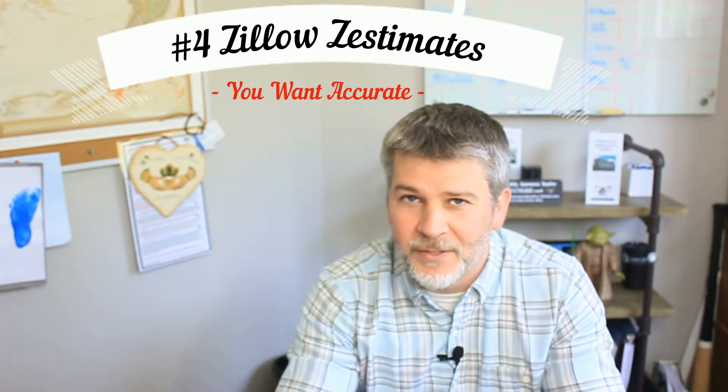Number four: should I use Zillow to get an idea of the value of my house? Probably not, because we can do it for you for free. We'll sit down and give you a way more accurate evaluation. Zillow oftentimes pulls in foreclosures and what they call pre-foreclosures — if you see a pre-foreclosure on Zillow, please ignore it.